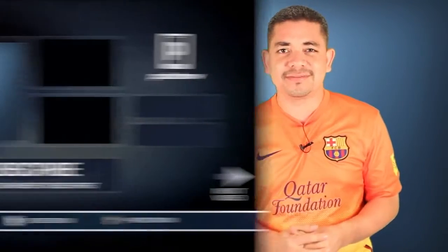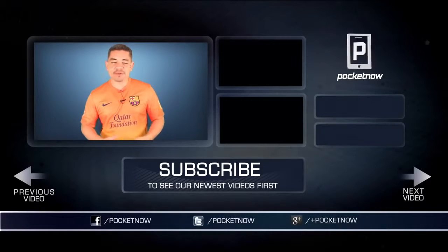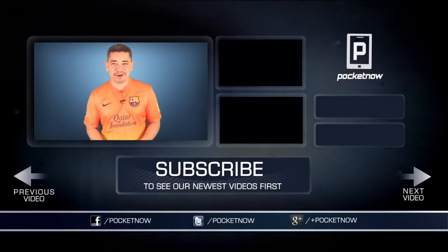So let us know what you want. For an earlier scoop of everything happening in the smartphone and tablet world, make sure you follow Pocketnow.com and subscribe to our YouTube channel as well. Please give this video a thumbs up if you liked what you saw. I am Jaime Rivera — thank you very much for watching. See you tomorrow. Let's hope we win the game.